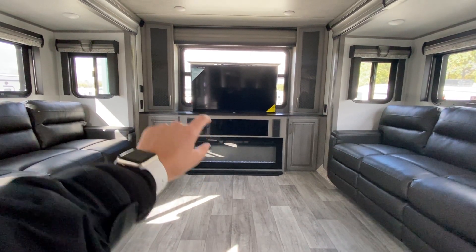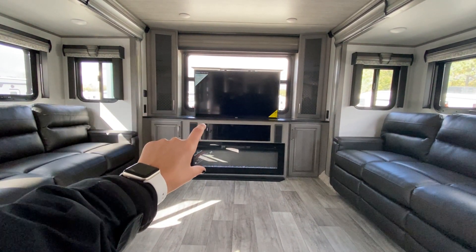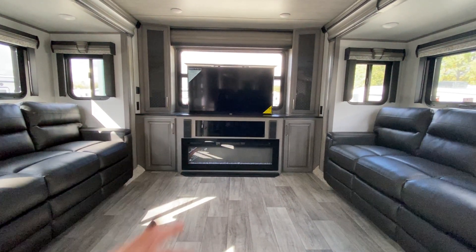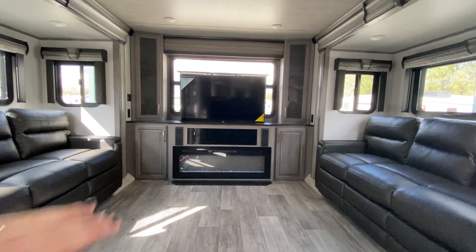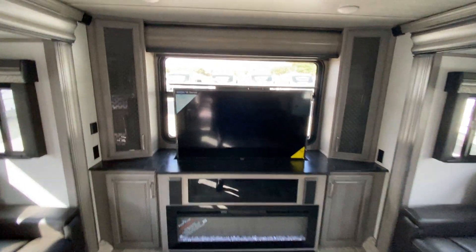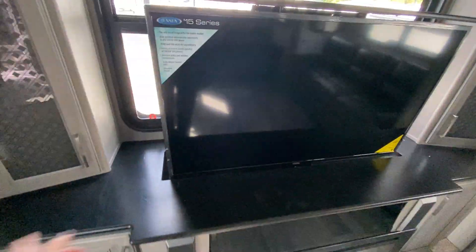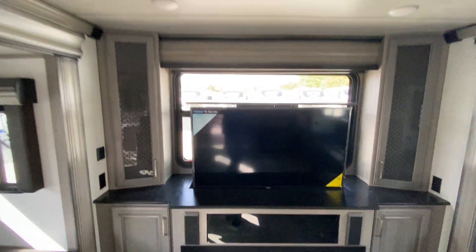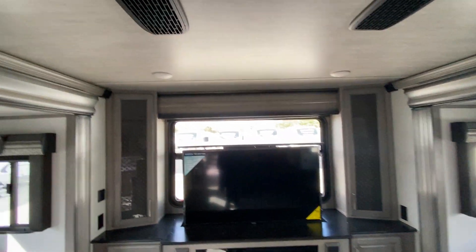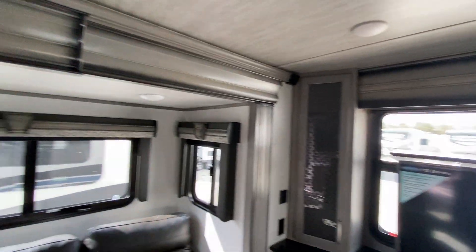Just above your fireplace you have your Bluetooth speaker system, which is where you access both your outdoor and indoor speakers. You also have a massive TV that slides down so you can use the additional mantel space if needed. It has a beautiful wooden mantel feature with cabinets on either side. Your AC system is here as well so you stay cool throughout the camper.